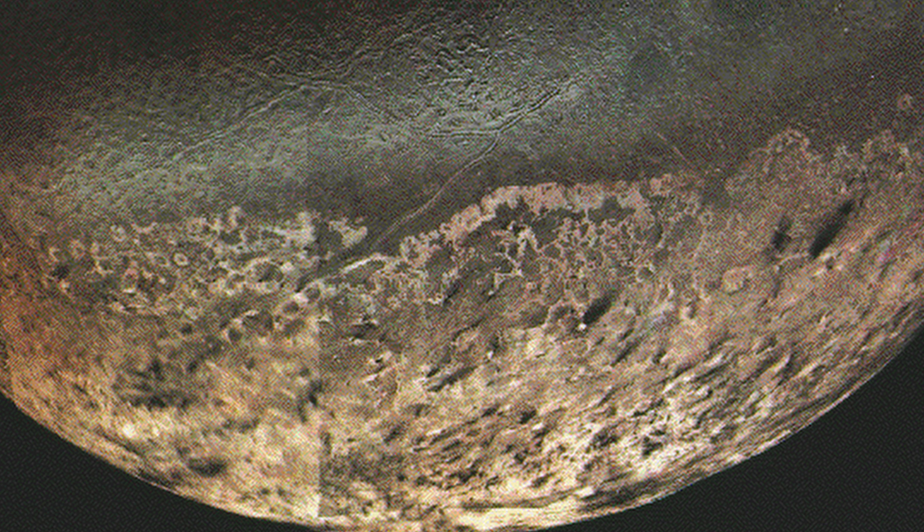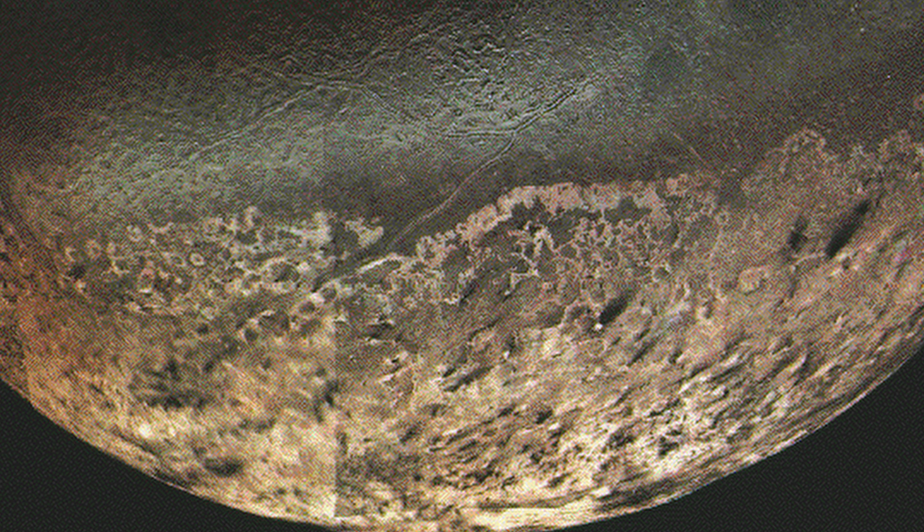It took the spacecraft 12 years to reach Neptune, moving at a speed of 19 kilometers a second. This journey took it 4.5 billion kilometers, or 30 astronomical units, which is about 30 times as far away from the sun as we here are on Earth. Upon making this journey, what exactly did Voyager 2 find?